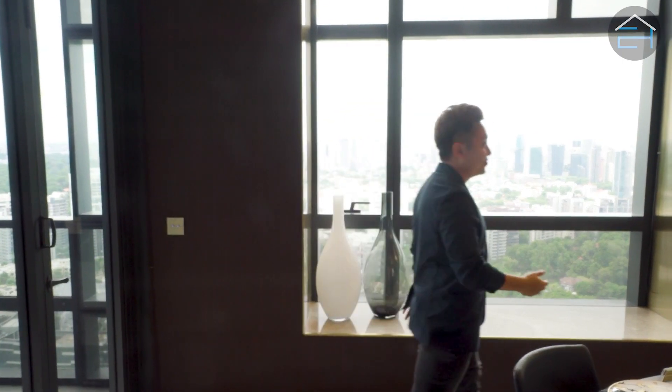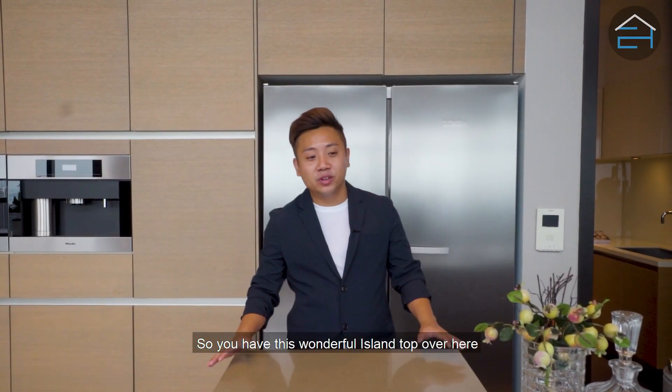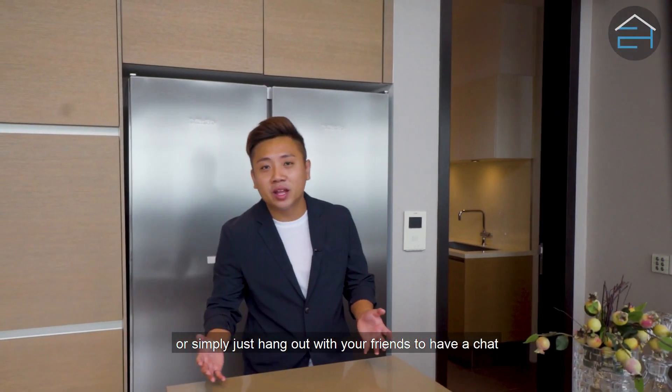Now let's check out the gourmet kitchen. You have this wonderful island top over here — a great spot to enjoy breakfast with your kids or simply hang out with your friends to have a chat.